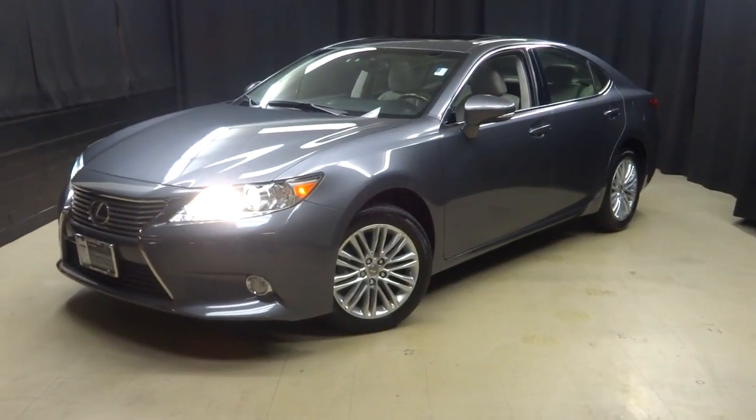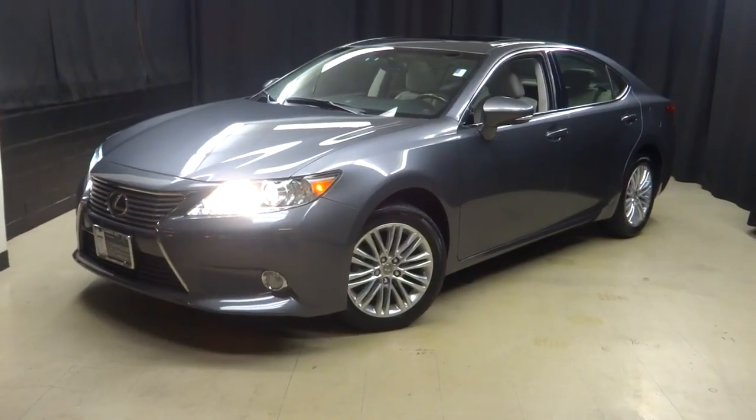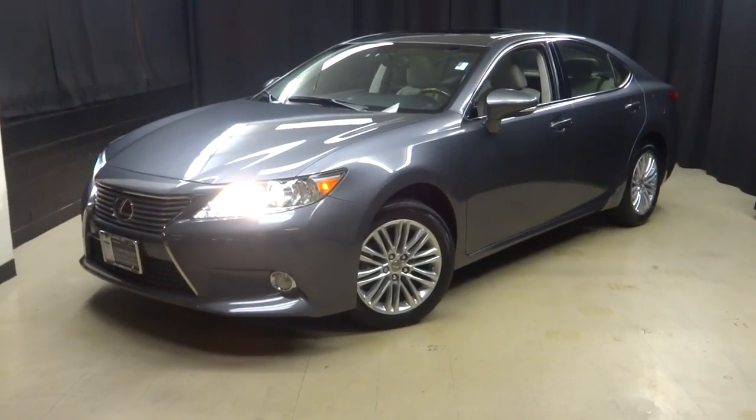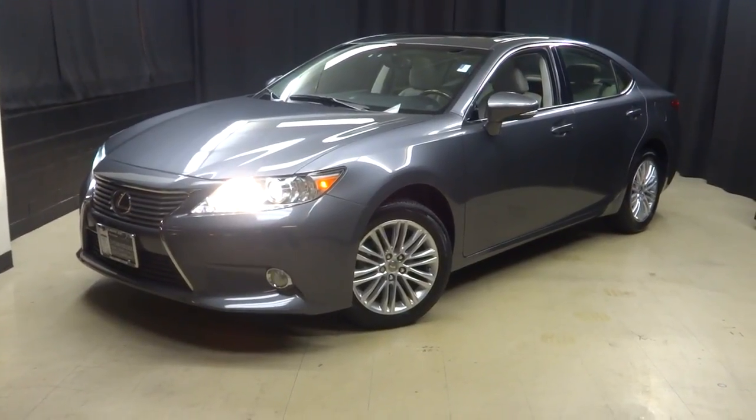When you come here to Lexus of Wilmington, you do your car shopping indoors to avoid the elements of the weather. Stay warm, stay cool, stay dry — shop inside at Lexus of Wilmington. Go to LexusofWilmington.com for more information.